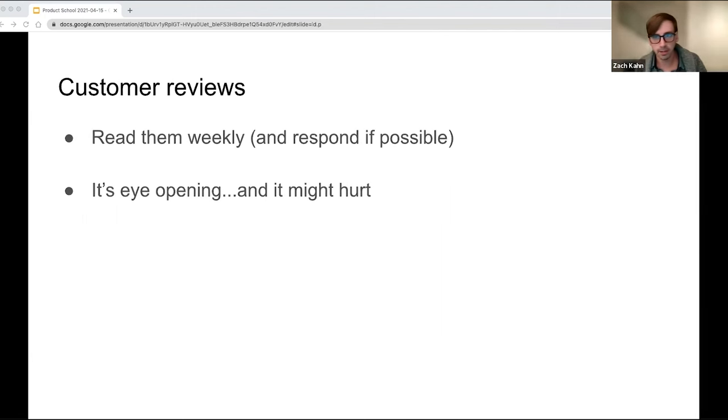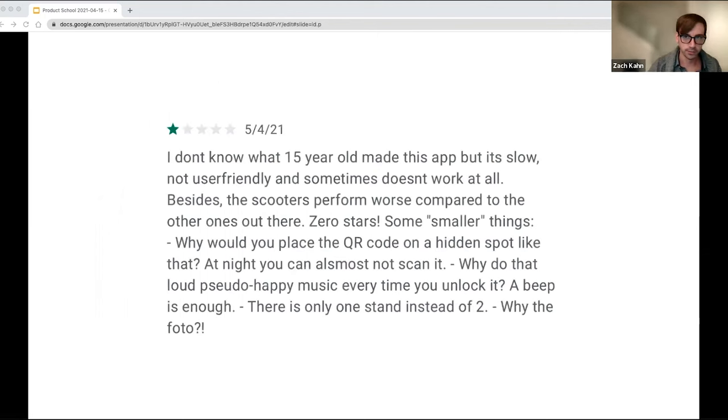At Lime, product managers and engineers read customer reviews weekly and actually try to respond to them through Zendesk integration. Reading customer reviews is eye-opening. Reading five-star reviews is great, but read the one-star reviews — they can hurt, it doesn't always feel good, but to me it inspires me to want to do better, to fix things, and to build a great experience. Here's a fun one I read recently: the first sentence says it all — 'I don't know what 15-year-old made this app, but it's slow, not user-friendly, and sometimes doesn't work at all.' This highlights problems with latency in our app, which is a big problem we're working to fix. It validates our priorities for the quarter.